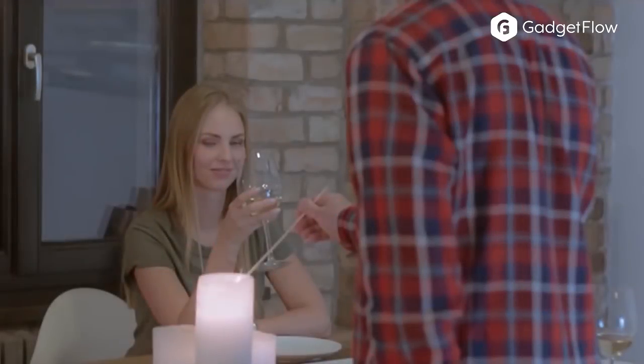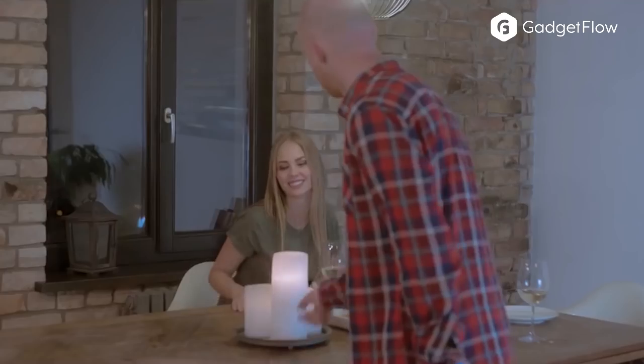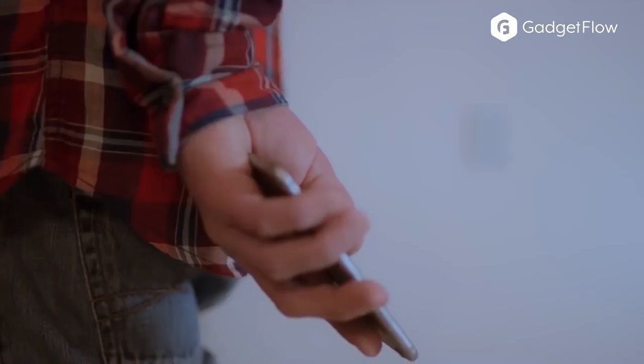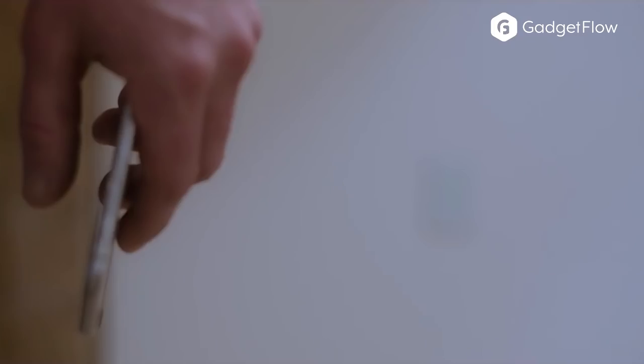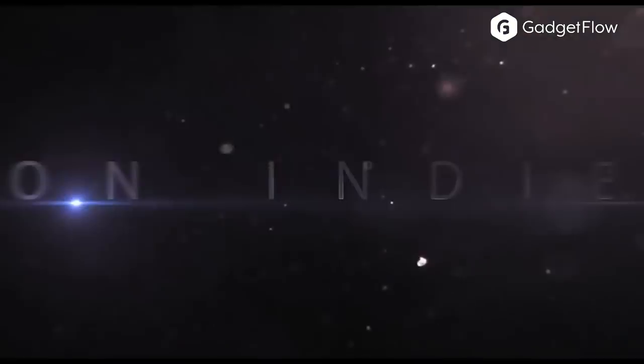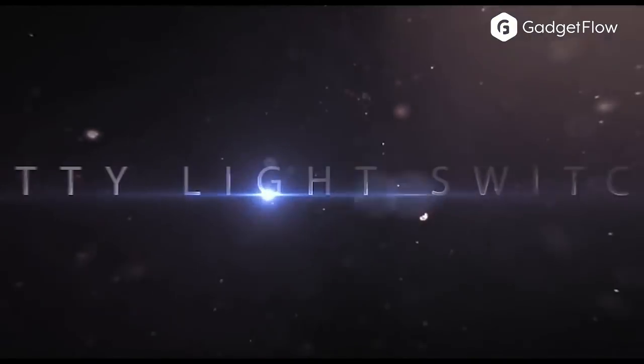The IOTI Switch app also gives you information such as energy consumption, usage statistics, and more, so you can optimize your energy efficiency. You can even program IOTI to turn your lights off and on according to sunrise and sunset, or set it to a random pattern while you're away.